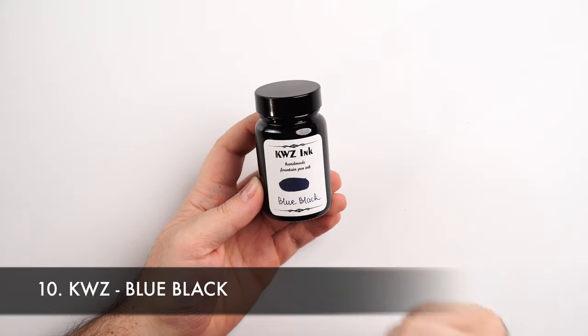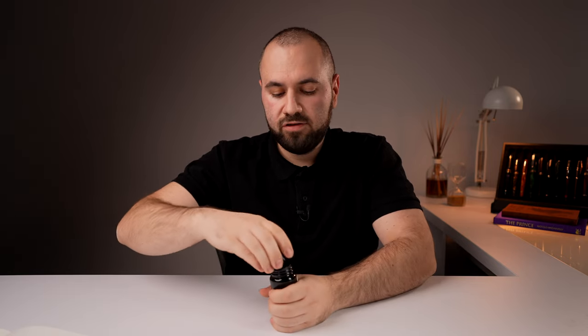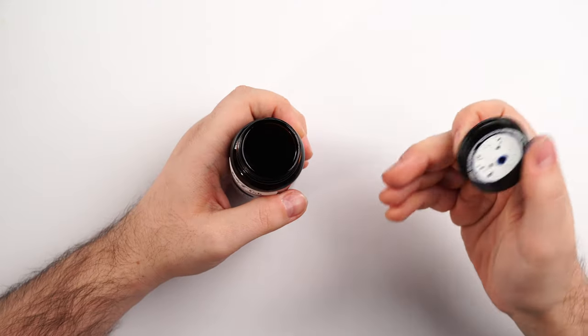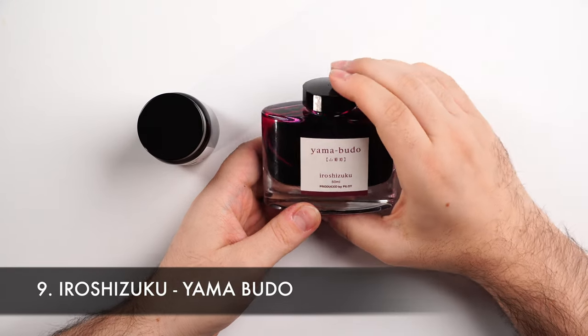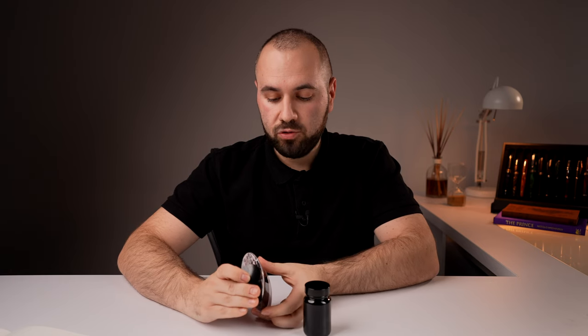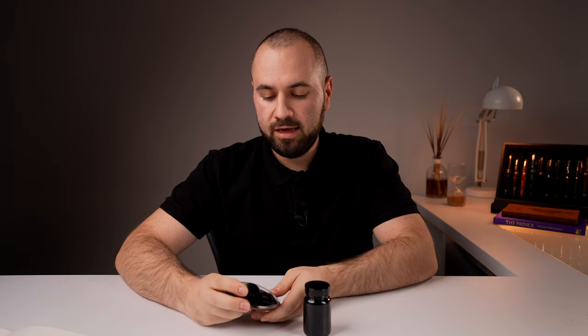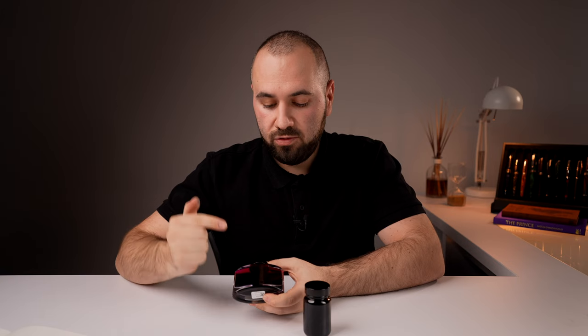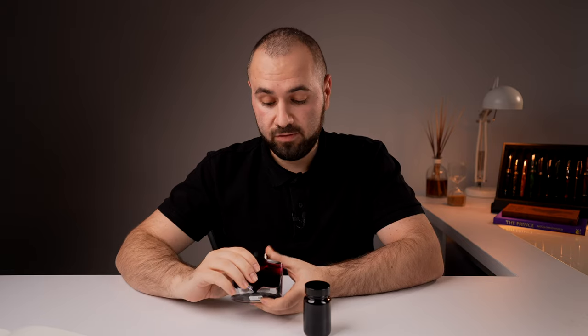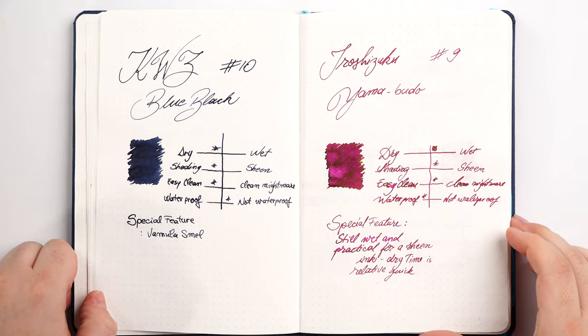At number 10, that ink and that spot is KWZ Blue Black — a very very underrated ink that I love very much. One of the big advantages is that this big bottle can fit very very large nibs and this ink is looking very good. Let's also present the other ink: Iroshizuku Yamabudo — again a very very nice ink from Iroshizuku, and the bottle is very very nice. It's glass and it has a very interesting feature that can allow you to go further down and draw the last droplet of ink from the bottle.